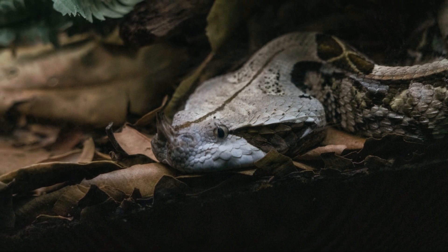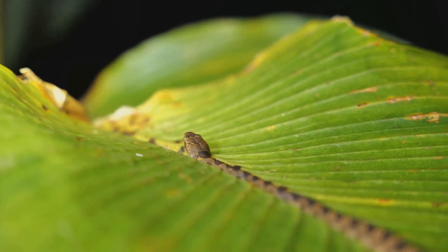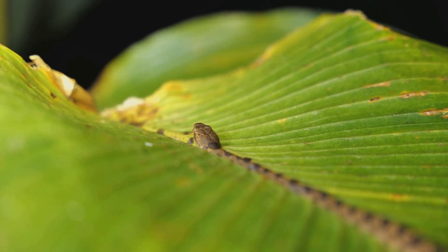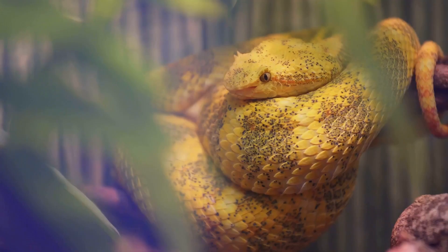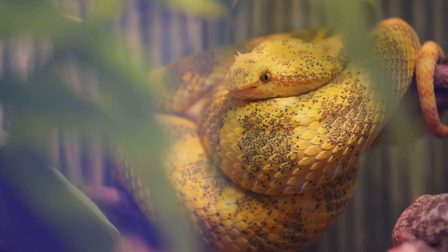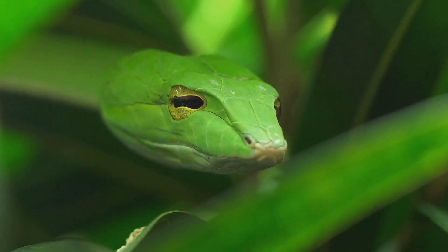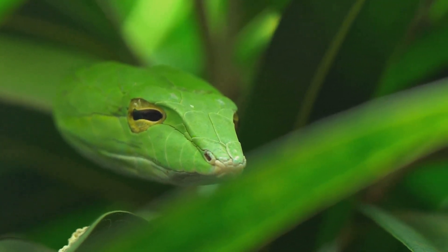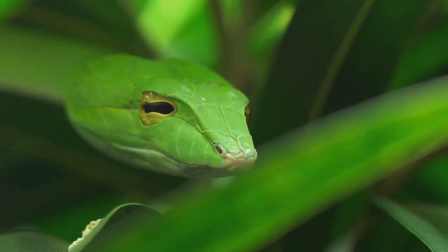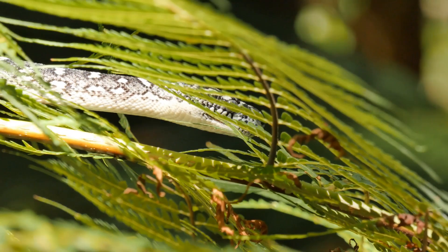The darkness, rather than a hindrance, becomes a shield for the pit viper, concealing it from unsuspecting prey. The forest, with its dense foliage and myriad hiding spots, becomes an arena where the pit viper's unique abilities shine. As the night deepens and the temperature drops, the pit viper remains undeterred. Its heat-sensing pits continue to scan the environment, picking up the faintest traces of warmth. The snake moves with a silent grace, each movement calculated and precise.